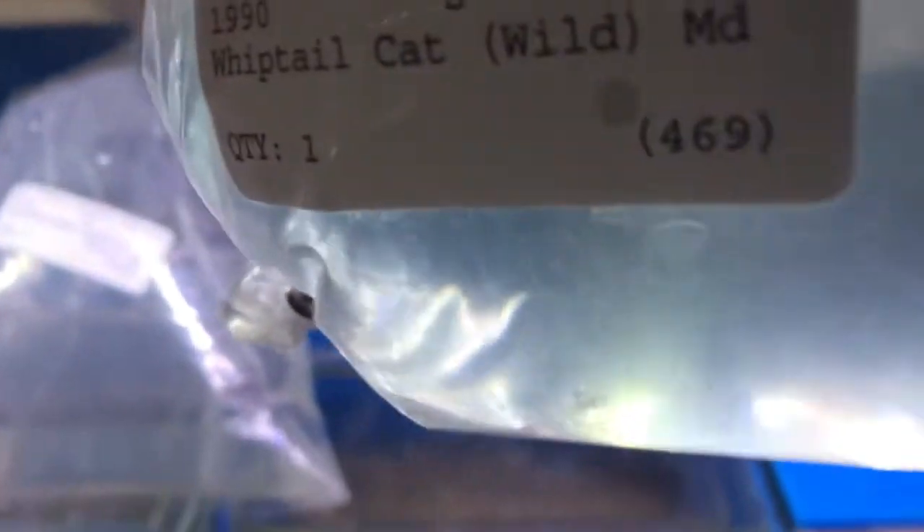Anyway, back to the fish. We've got whiptail catfish — these are some of my favorites, the whiptails, and also the Royal Farlowellas. It's hard to see them in the bag so I'll probably just put these guys away and get a better shot after they've floated. One thing we got in that we haven't had in a while is the Distocotus sexfasciatus — we got two of these guys, they are pretty beautiful, look at those stripes.